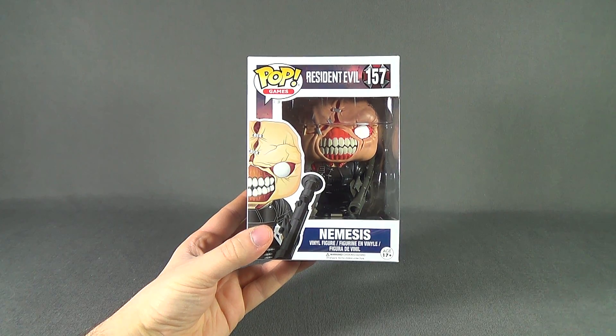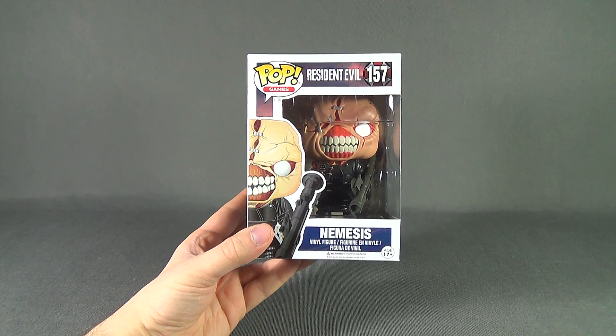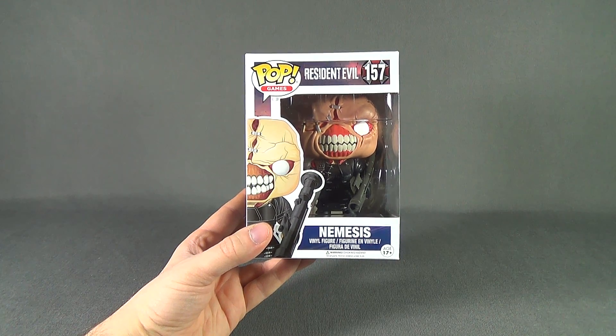Today's collectible spot, we are having a look at the Funko Pop Games. This is Resident Evil 157 — this is Nemesis.